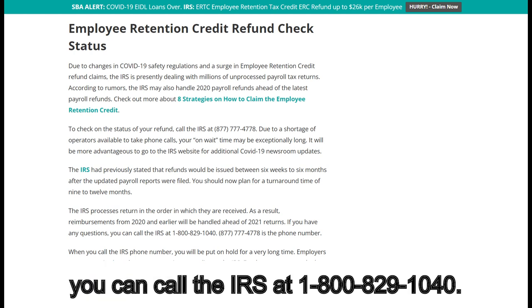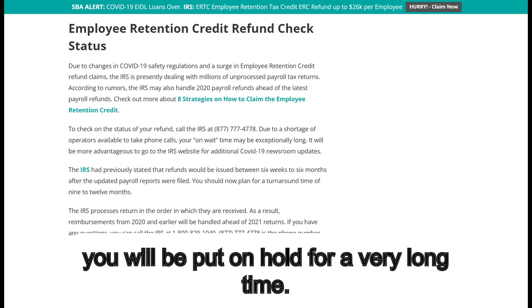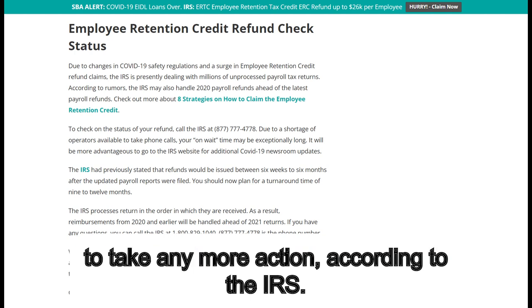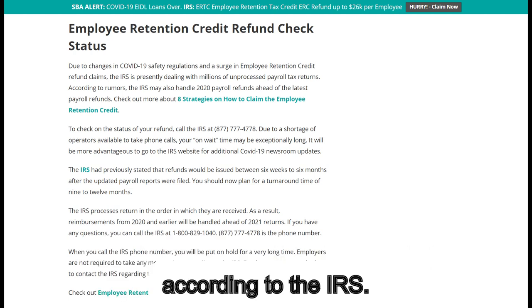If you have any questions, you can call the IRS at 1-800-829-1040. When you call the IRS phone number, you will be put on hold for a very long time. Employers are not required to take any more action, according to the IRS. Employers are even asked not to contact the IRS regarding the status of their refunds.